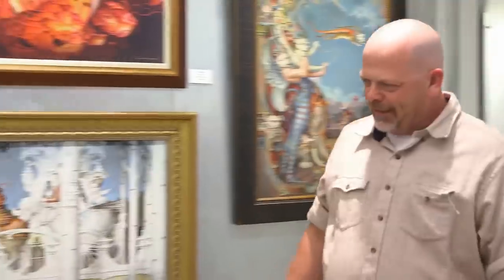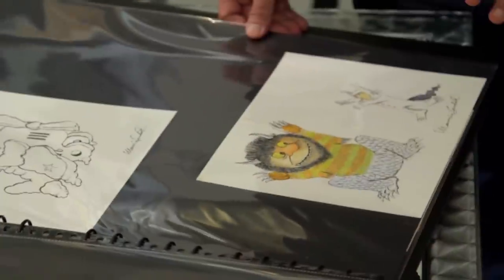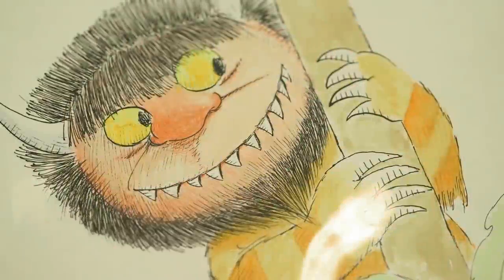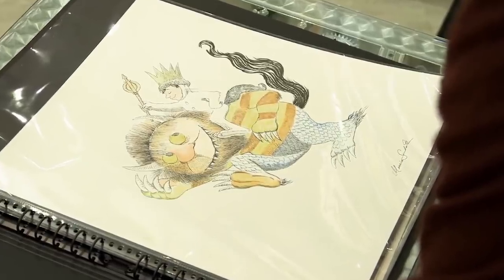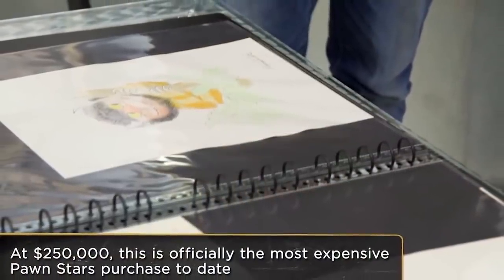In an episode that aired in early 2018, Rick went to an art gallery to meet a guy called Nick who was ready to let go of a collection of 12 original illustrations from Maurice Sendak's famous children's book 'Where the Wild Things Are,' one of the author's earliest books. Due to the great condition of the drawings, Nick was asking for $375,000, and a slightly shocked Rick decided to call art guide Chad to take a look at the collection. Chad said that just the first two of 12 drawings would probably go for $80,000 a piece and estimated that the whole collection would bring about $310,000. After Rick tried to lowball his customer with just $200,000, Nick eventually agreed to accept $250,000, making this the most expensive purchase the Pawn Stars have ever made on the show.